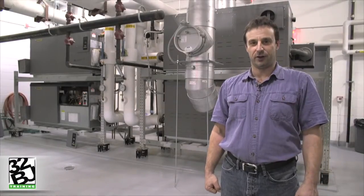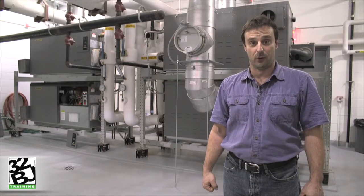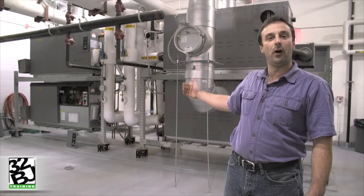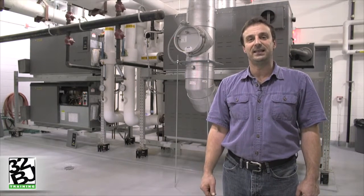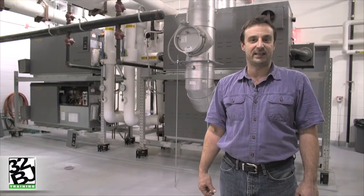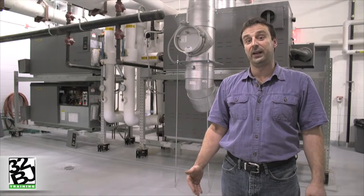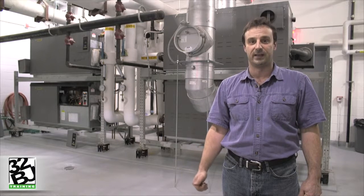Now that the proving switches have proved that fresh air is being introduced into the boiler room, any one of these four hydronic heating boilers behind me can be fired to maintain the heating load. Each boiler has four stages, further improving its flexibility to match the load of the building and increasing efficiency.